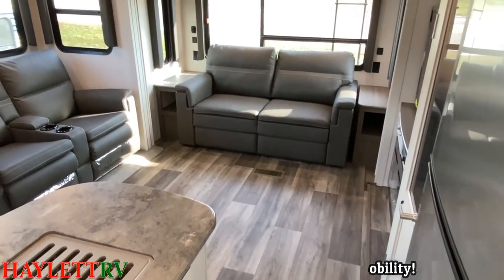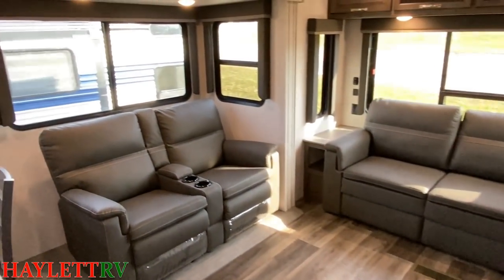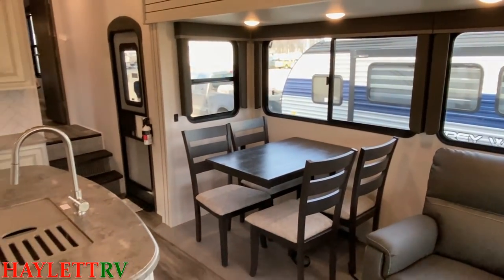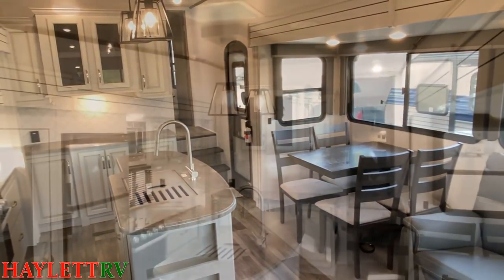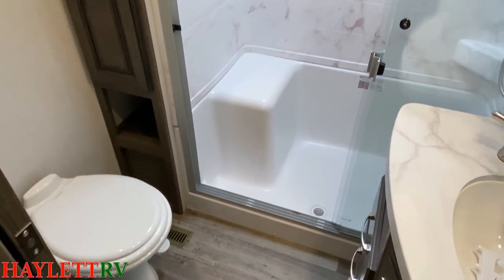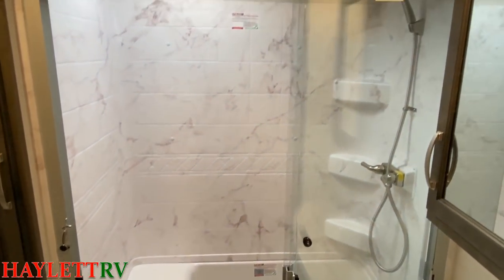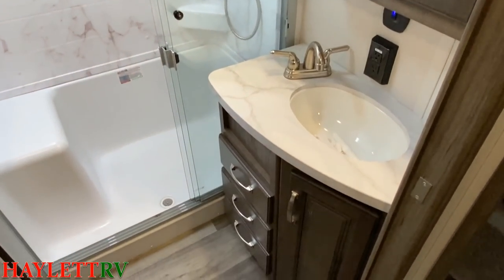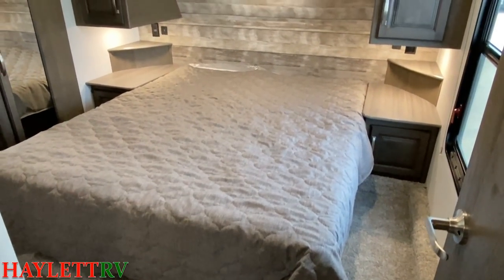It carries the same full-time RVing warranty as something big like a Montana, the same hot and cold camping package. It is a smart RV — big living space, great storage — just not 45 feet long and 13,000 pounds. There's a lot of good to be had here. We've got solar prep, inverter prep, automatic leveling. What more do you want?